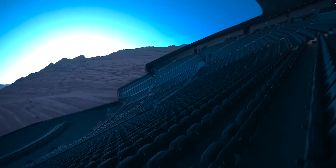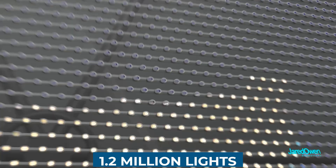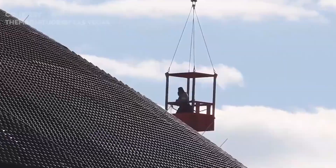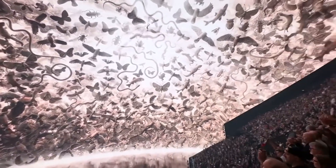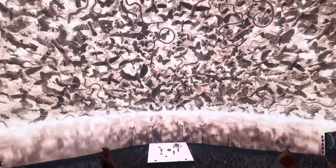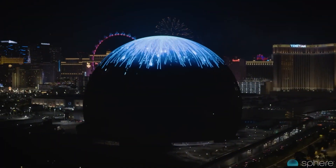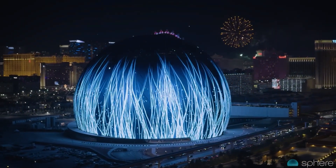The Exosphere operates on a grand scale, boasting an impressive array of 1.2 million individual lights, each roughly the size of a hockey puck. Unlike conventional screens, these lights are composed of clusters containing 48 separate LEDs, resembling pixels on a TV but on a much larger scale. Despite their seemingly spaced-out arrangement, when viewed from a distance, the lights seamlessly blend together, forming a stunning, sharp image.